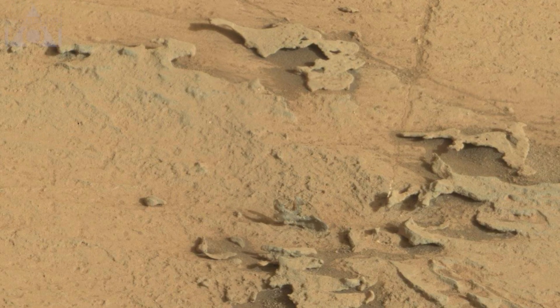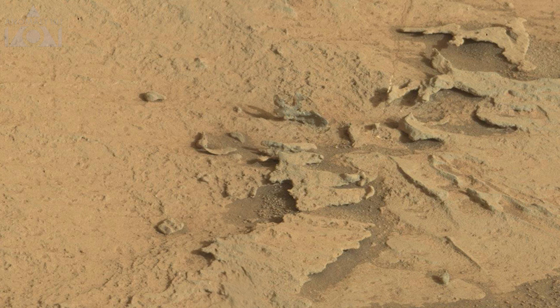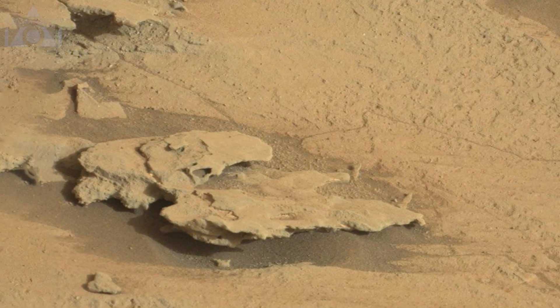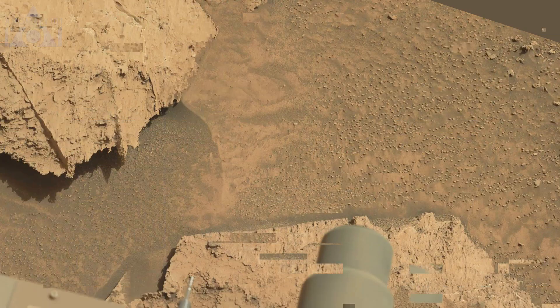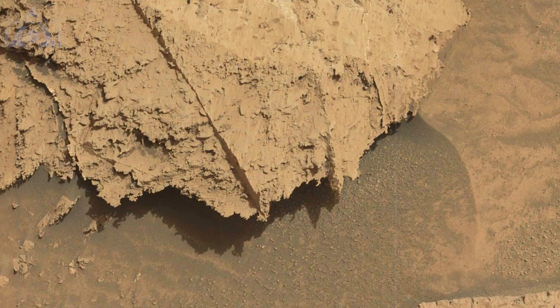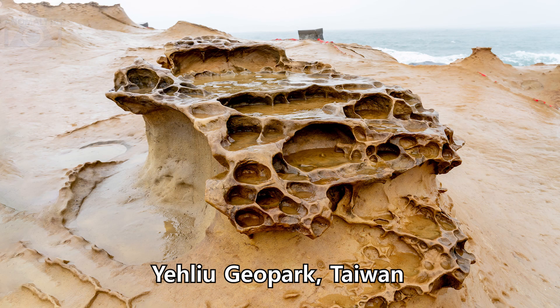Other strange shapes here, and more up here. I'm sure they're probably all just natural formations, but they do look rather interesting. Another crusty overhang here, and these are more rocks from the Alehu Geopark to compare.